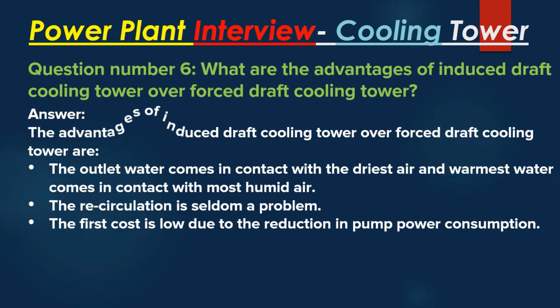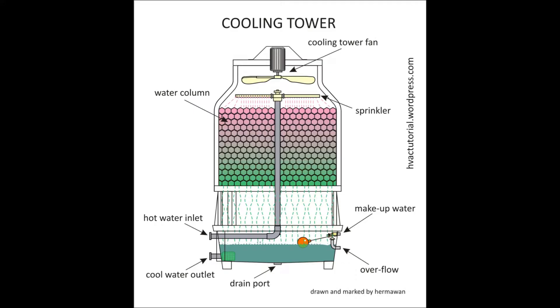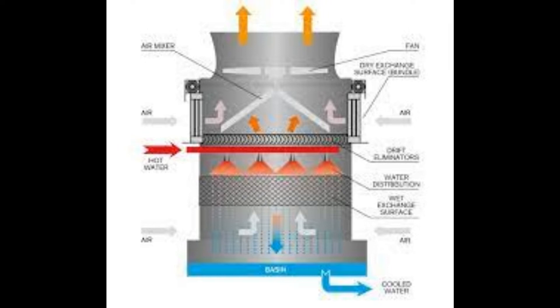Question number 6: What are the advantages of an induced draft cooling tower over a forced draft cooling tower? Answer: The advantages are: the outlet water comes in contact with the driest air, and the warmest water comes in contact with the most humid air. Recirculation is seldom a problem. The first cost is low due to the reduction in pump power consumption.